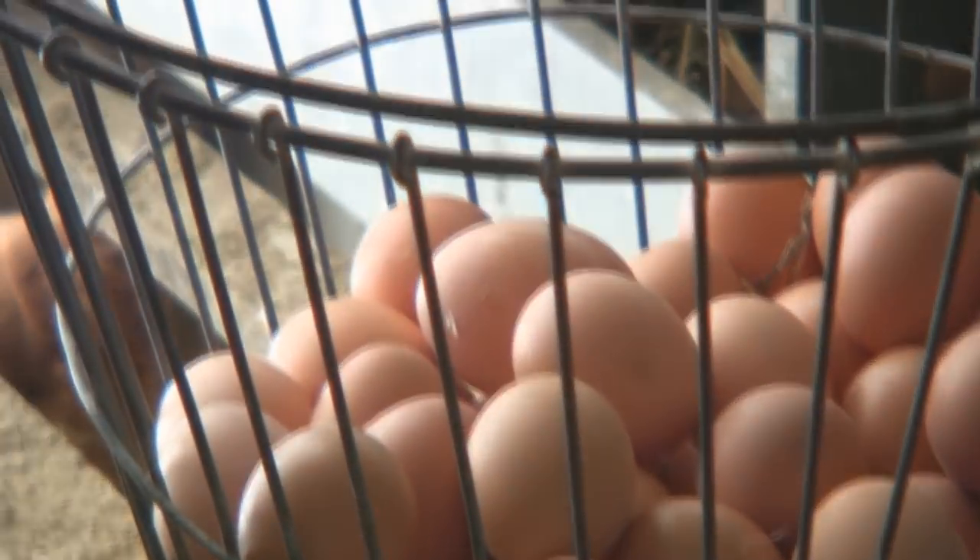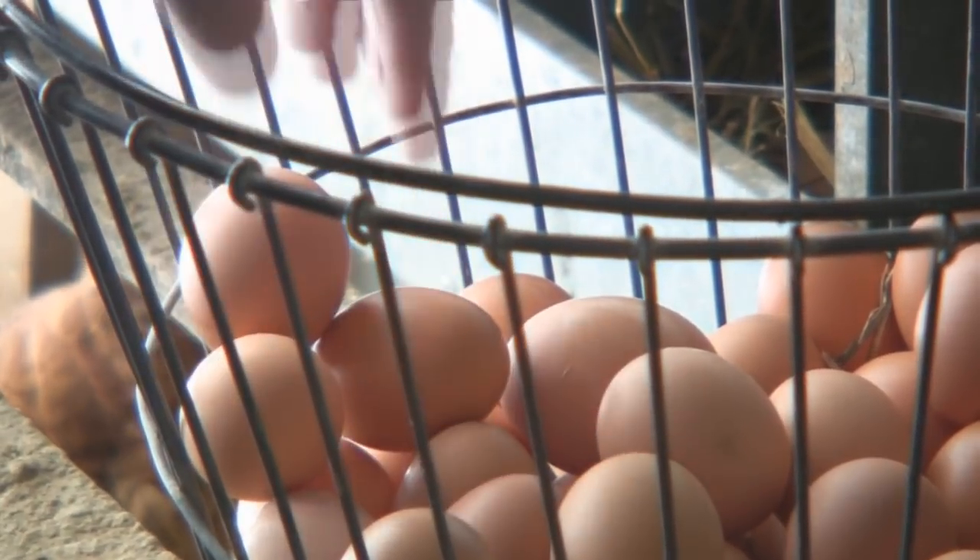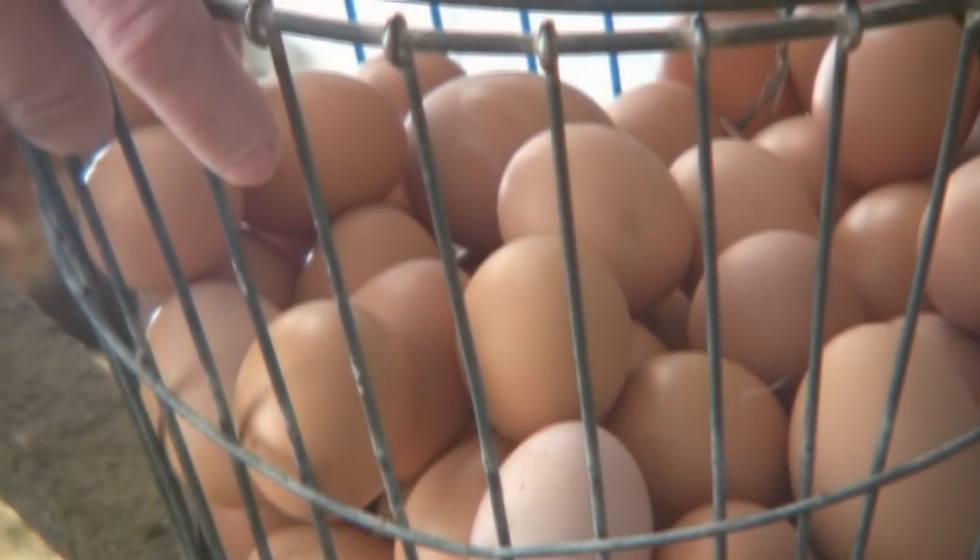And the egg color has to do with the breed rather than what they're feeding? Yes. How does that work? It's the breed.